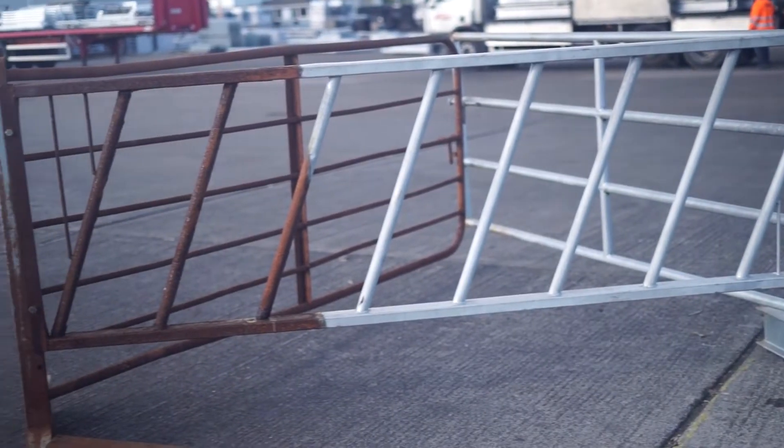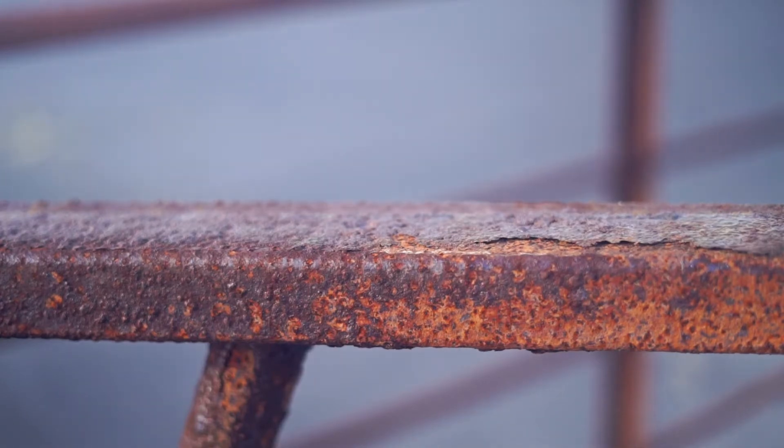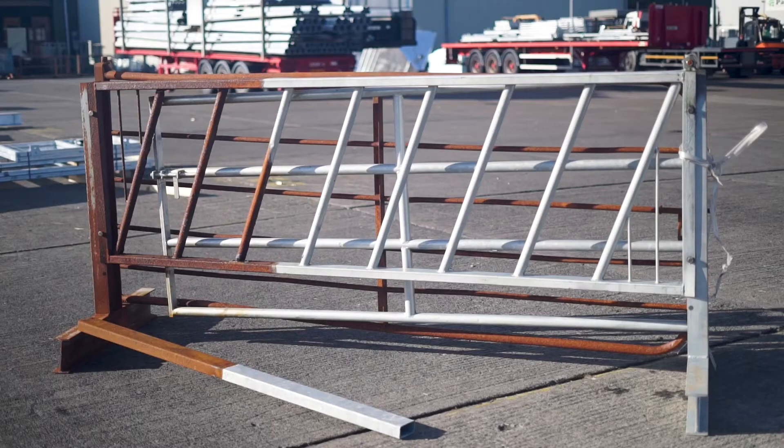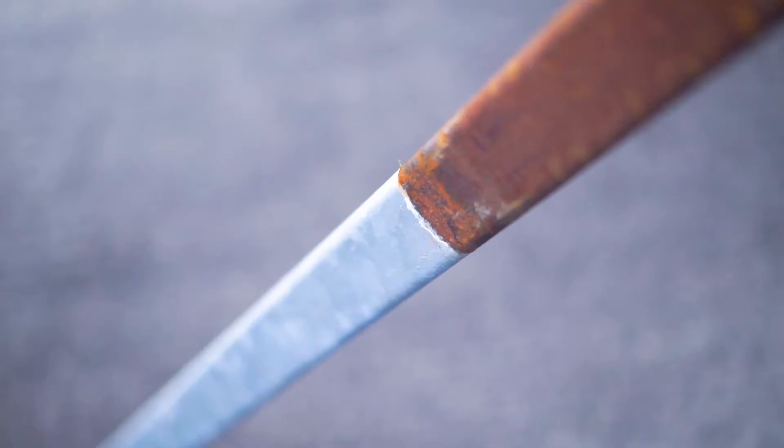To illustrate this, we galvanized half this farm gate and left the other half exposed to the elements. You can clearly see how the rust is halted where it meets the galvanizing and no sideways creep occurs.